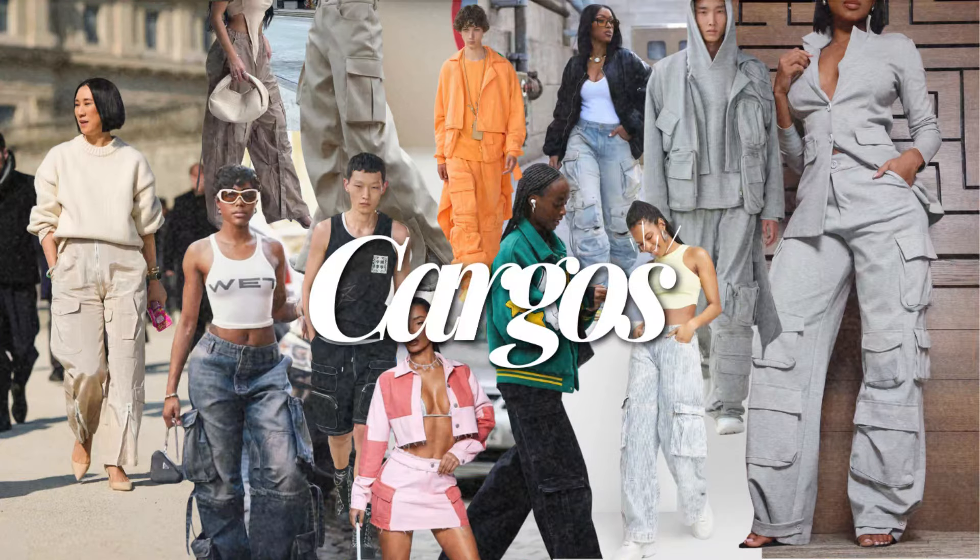This next trend has been around since last summer or even before, but cargos haven't left — they keep coming back and they're still here to stay. I've been seeing cargo pants and cargo skirts. I think it's because cargos are really comfortable and can be dressed up or dressed down. I have a lot of cargos and would still incorporate them even if it wasn't a trend. If you love cargoes, I have a 'how to style cargos' video on my channel linked below.